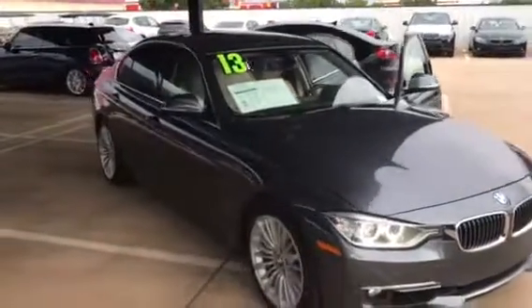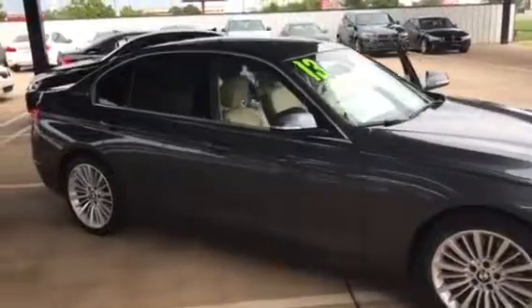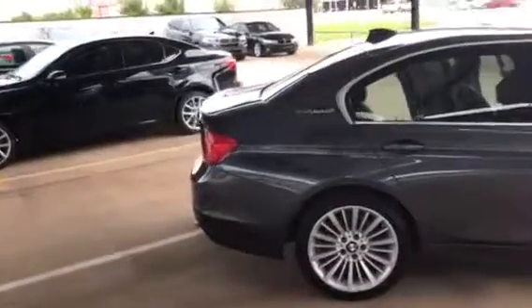Hi Tracy, this is Timothy with Jackie Cooper BMW. Here is one of my other hybrid vehicles I have available. This is a 3 Series in the Active Hybrid. This is a 2013.